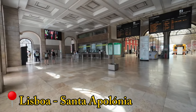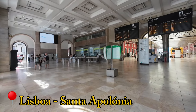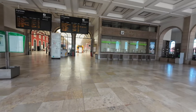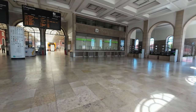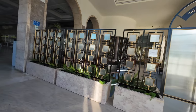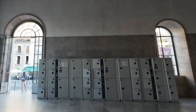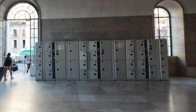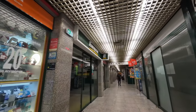Upon entering the main atrium, we have the ticket offices, large departure and arrival boards, and the entrance to a lovely hotel that occupies space on the first and second floors of the station, formerly used as offices by CP and, more recently, IP, the infrastructure manager. Also in the main atrium, there are these conveniently located luggage lockers, very useful for anyone in need of secure storage.